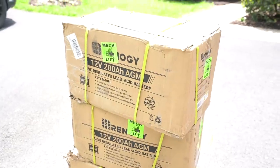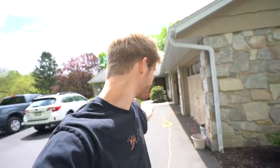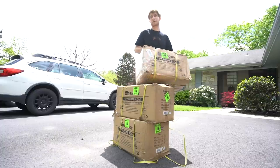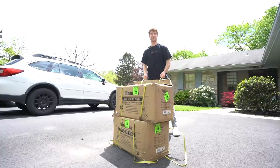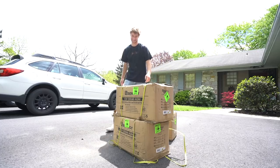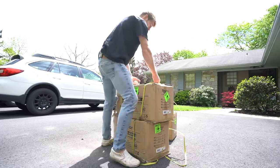Looking really good — wow, look at the floor! It's a big day for the bus today: we got the batteries here. These are some heavy duty batteries — we have three of them, they're like 130 pounds a piece. That's a lot of weight!